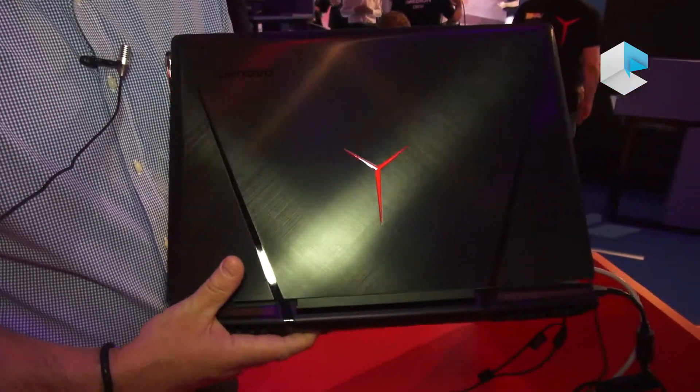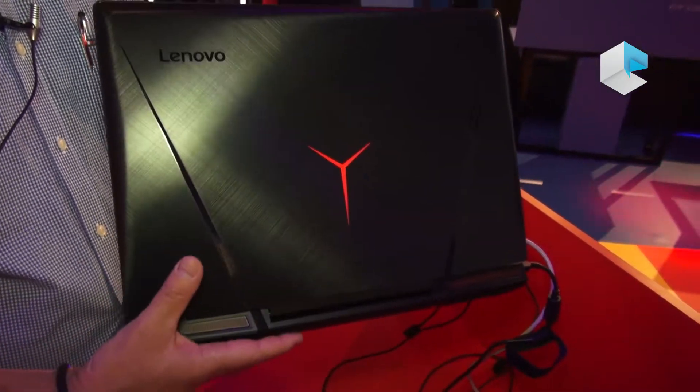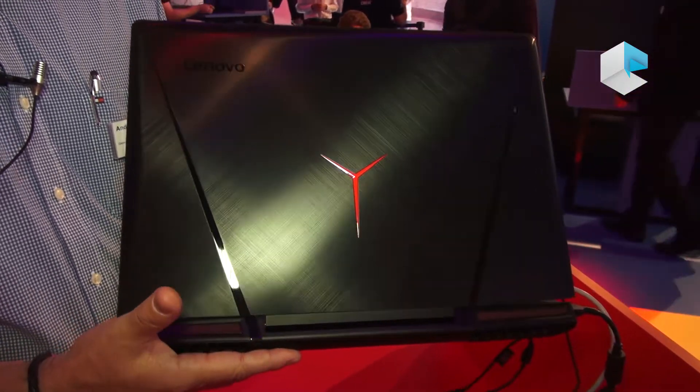It has the glowing Y logo and a much more aggressive design, obviously targeting gamers who want a really high-end looking performance machine.